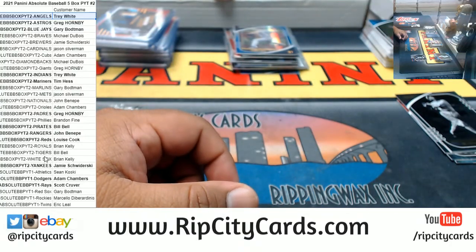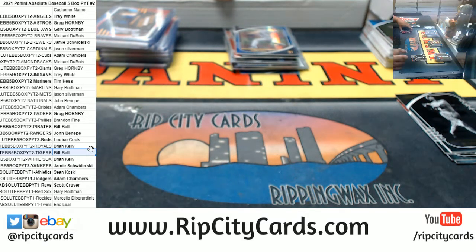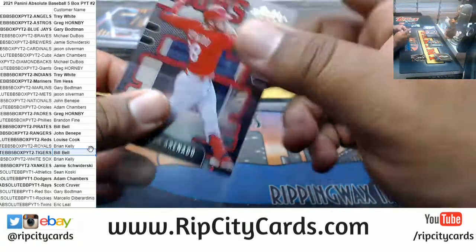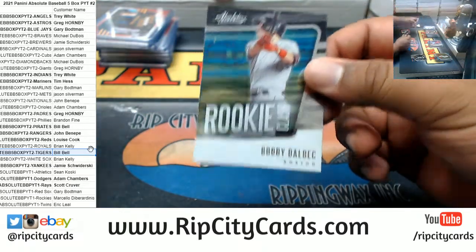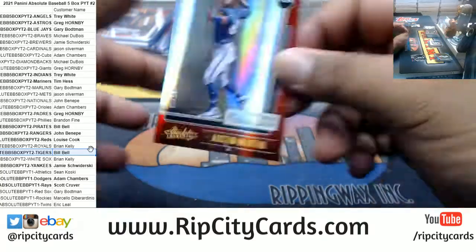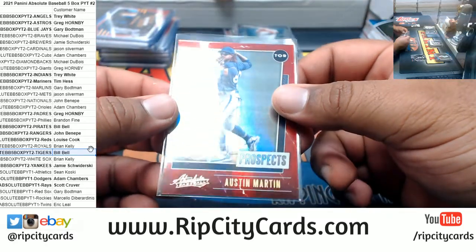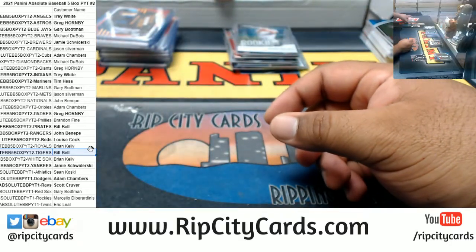So we got a Tiger and a Dodger there. Got a Renato and a Renato Icon. We got Dalbeck, Red Sox, and Austin Martin to 99 prospect — Blue Jays, very nice. Don't have a top loader for that, but pretty nice.